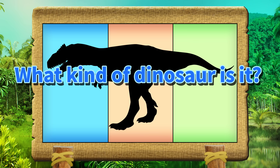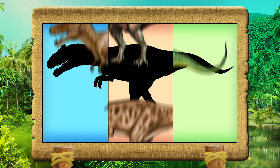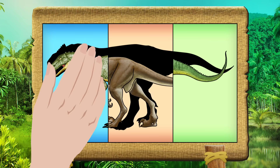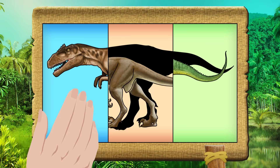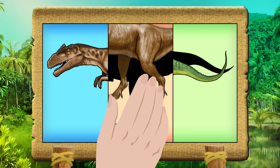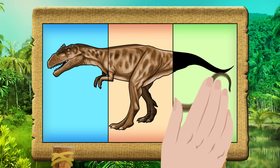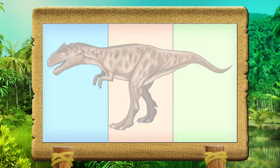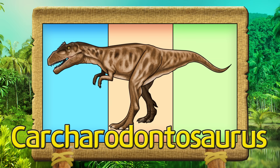What kind of dinosaur is it? Let's get it right! Cachrodontosaurus.